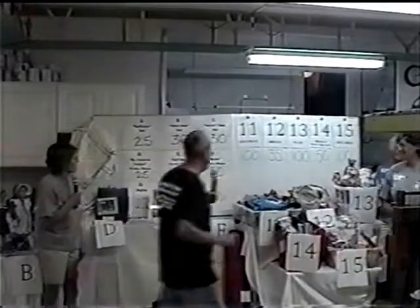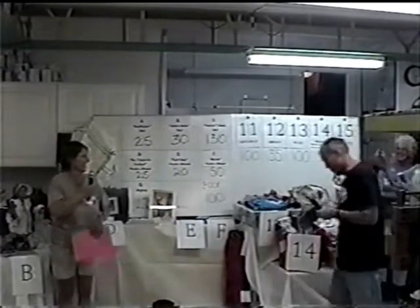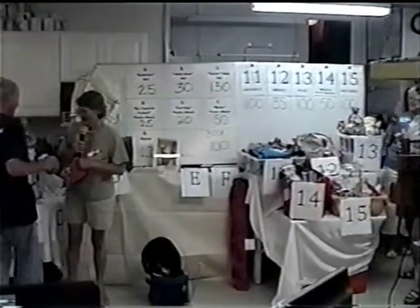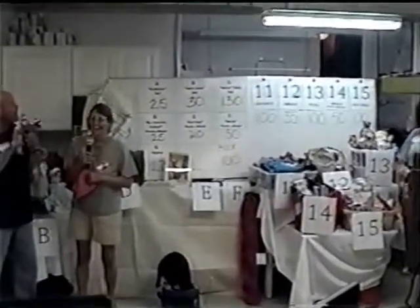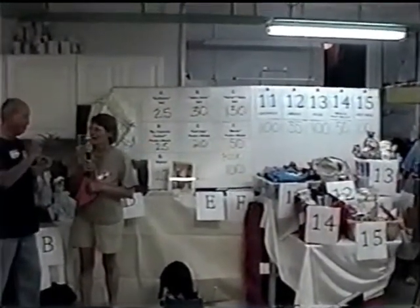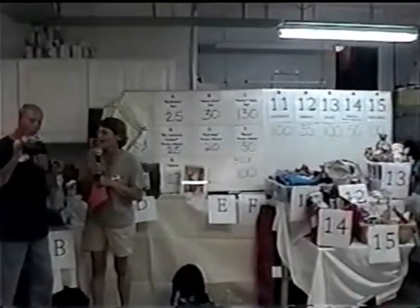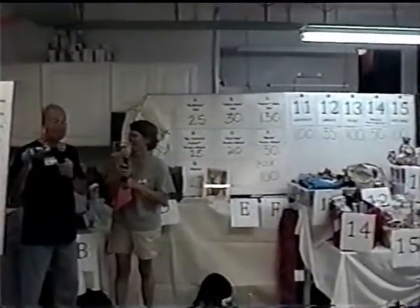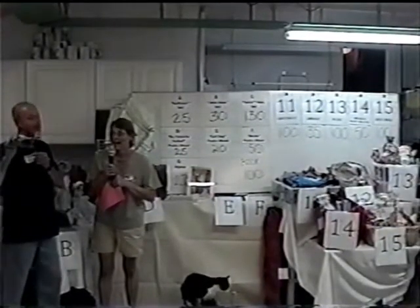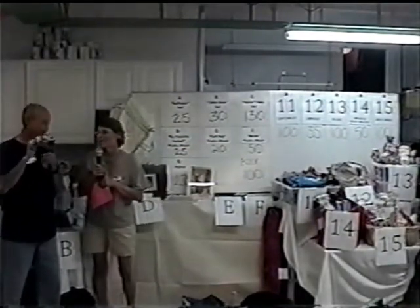Jackie, we have someone here we'd like you to interview. Jackie, I'd like you to meet Jen. Do you have any questions for Jen? I'm wondering what you'd predict Friends of Felines will be in three years. Based on the day and all of the gentlest people out there, I think we're going to be way up there. Thank you, Jen. I hope so.